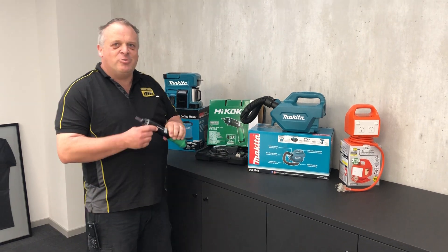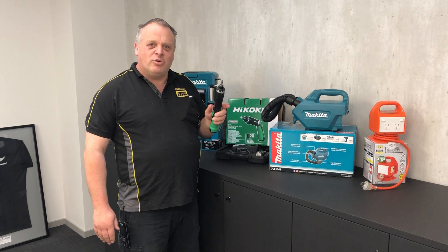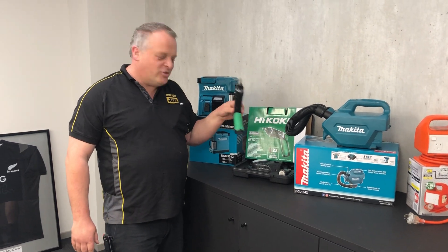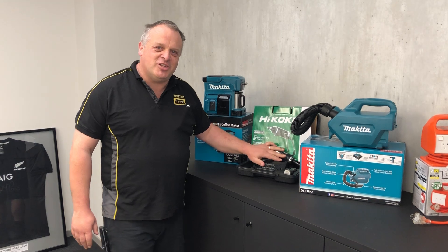Next we've got a nice little 3.6 volt drill from HiKoki. A brilliant little thing to throw in the car for that small job you've suddenly realised you've got to do, but also perfect for assembling those little jobs — nice and light, easy to use.